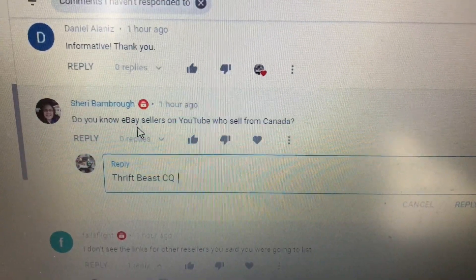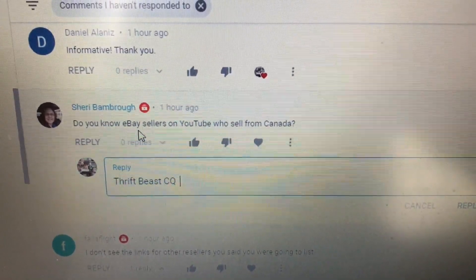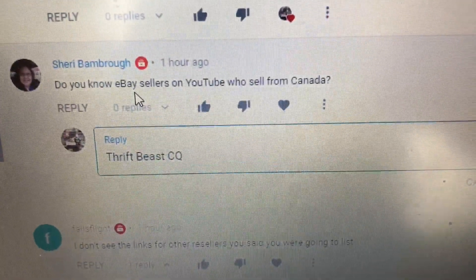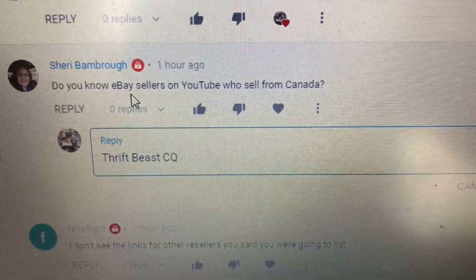Sherry asks: do you know any eBay sellers on YouTube who sell from Canada? The one that comes to mind right off the bat is Thriftbeast CQ. Tell them I sent you.